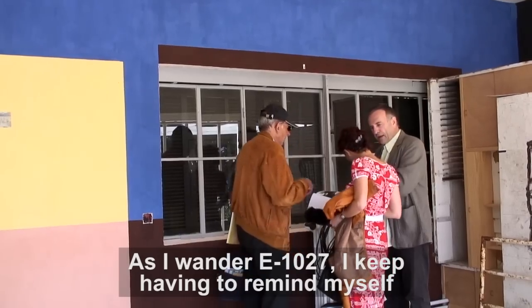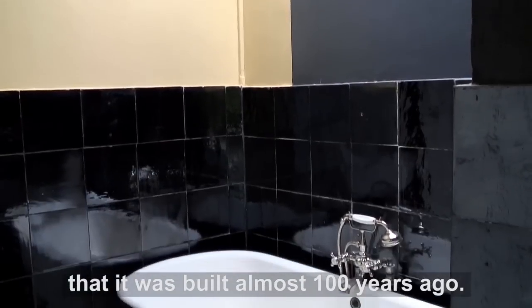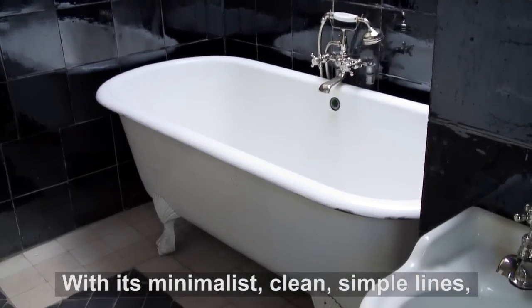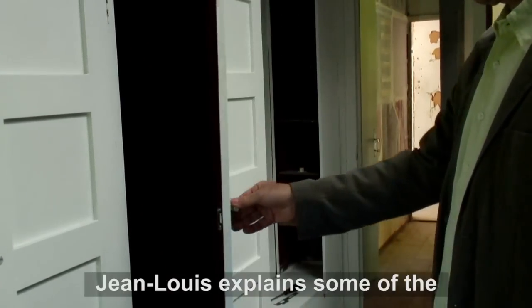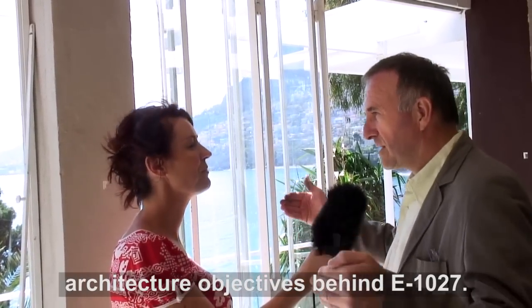As I wander E-1027, I keep having to remind myself that it was built almost 100 years ago. With its minimalist, clean, simple lines and blend of function and innovation, this house is both practical and beautiful. Jean-Louis explains some of the architectural objectives behind E-1027.